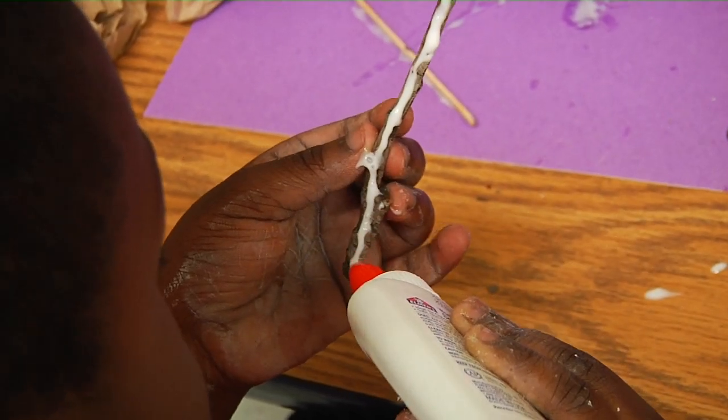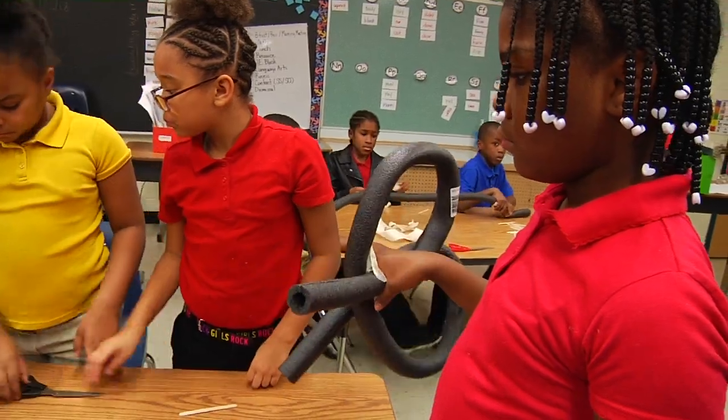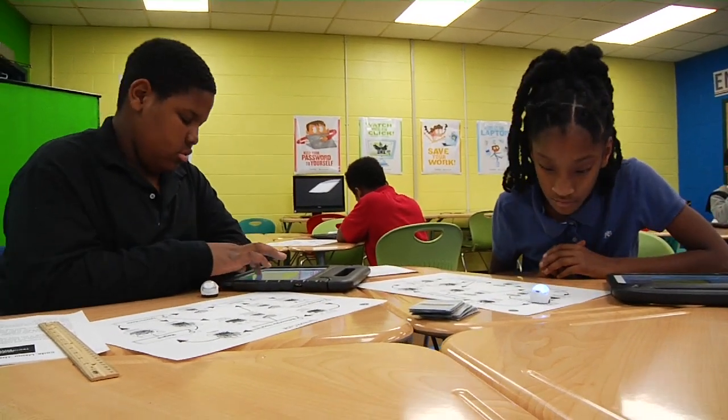Each STEM activity presented its own set of challenges for students to overcome through problem solving, critical thinking, and creative solutions, providing Newsome Park students with the necessary skills for academic and life success in the 21st century.